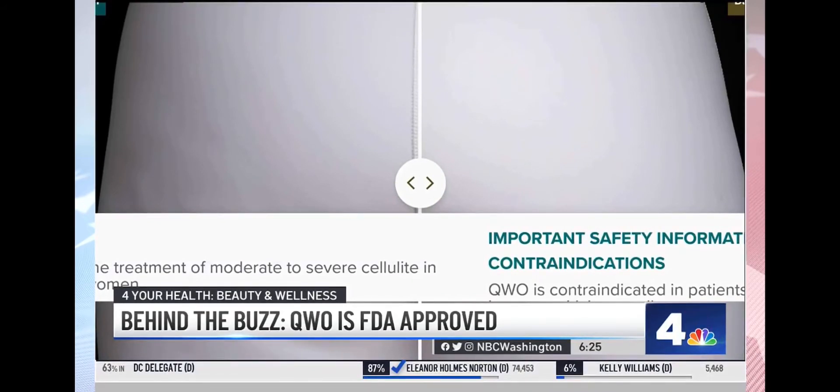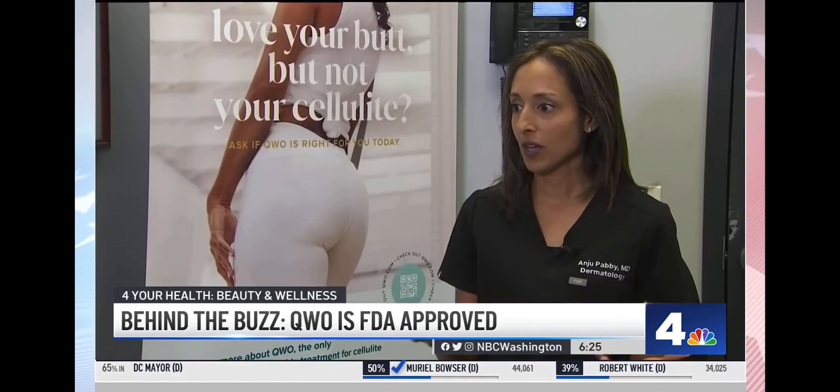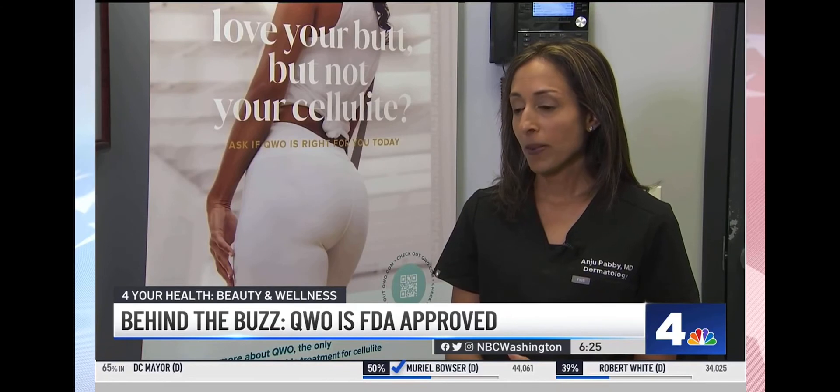Dr. Pabi says one common side effect is bruising. Some get very mild levels, some get more moderate levels of bruising. But the bruising doesn't correlate with the level of pain that a patient is experiencing.